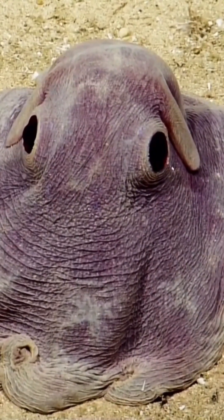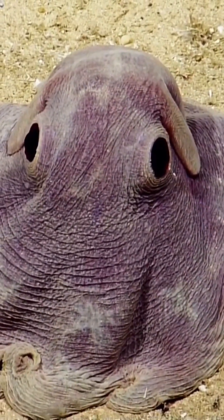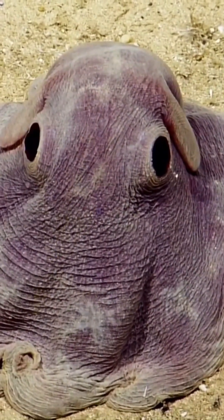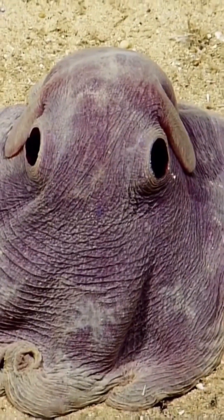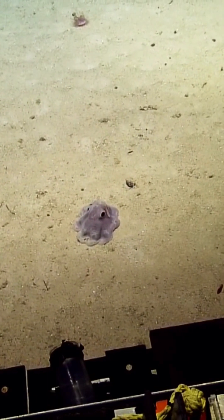Observations of animals in the Atlantic reveal that Grimpoteuthis often rest on the sea floor with the arms and web spread out, and uses its arms to slowly crawl along the sea floor. When disturbed, the webbing and arms are contracted to push the animal off the sea floor, with it then transitioning to movement using the mantle fins for rapid locomotion.